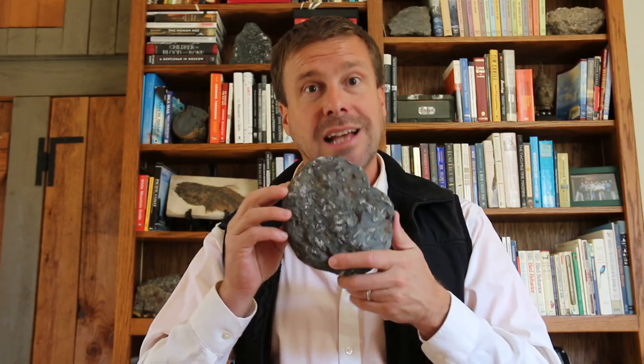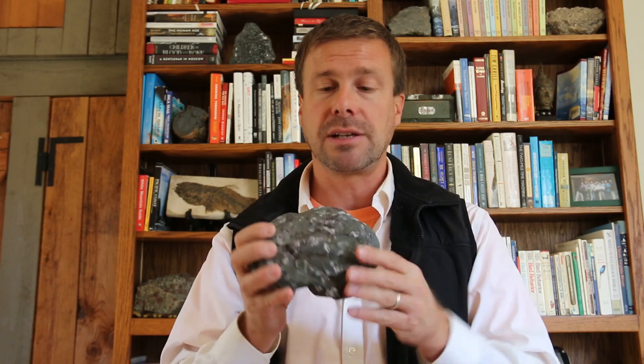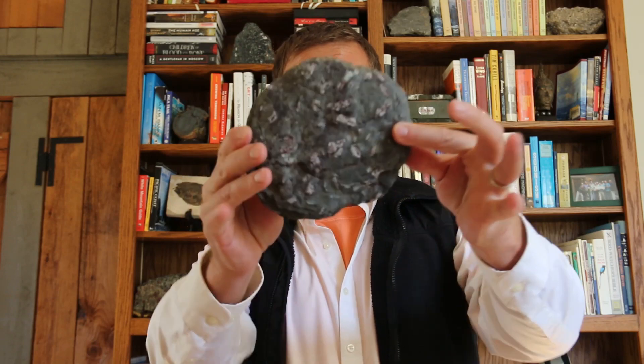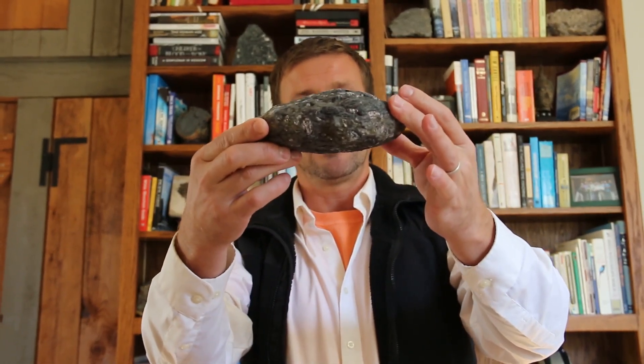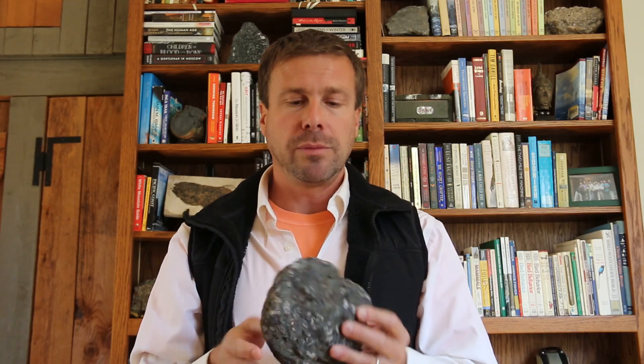Those are additional steps in the story of this sample. The final chapter has to do with the shape of this sample. This cobble is rounded — pretty strikingly rounded — and that rounding is evidence of transport down a stream. In this case, the Moorman's River, which drains the eastern slopes of the Blue Ridge and has its headwaters in Shenandoah National Park.